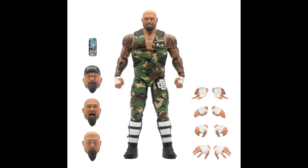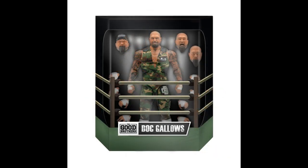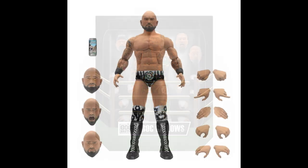From Super 7, a couple of wrestlers — Doc Gallows, who comes with a can of beer, three head changes, and multiple hands. These are a standard $45 apiece; pre-orders are up on Super 7 for at least 30 days. The packaging is a pentagonal box with a slipcover that looks a bit like a wrestling ring — that's their new format for all boxed figures.